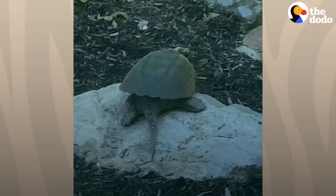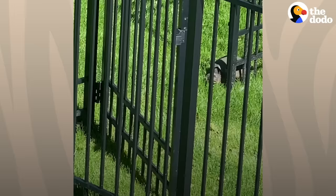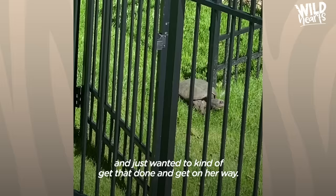My kids affectionately named her Snippy. Come on, Snippy, you can do it! She just had her business to take care of and wanted to get that done and get on her way. At the time, I didn't know that's what she was doing. Yeah! Congratulations!